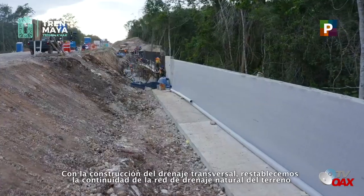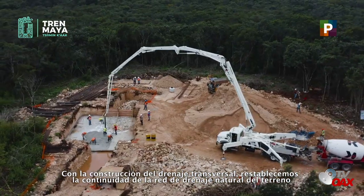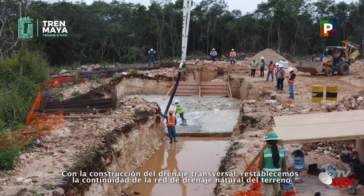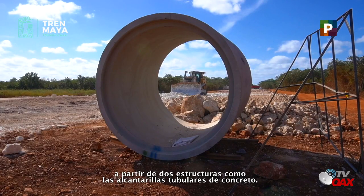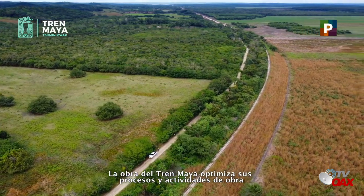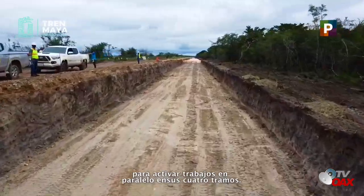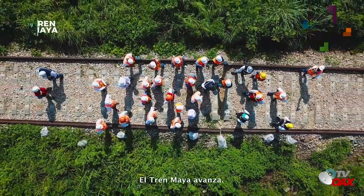Con la construcción del drenaje transversal, restablecemos la continuidad de la red de drenaje natural del terreno, a partir de estructuras como las alcantarillas tubulares de concreto. La obra del Tren Maya optimiza sus procesos y actividades de obra para activar trabajos en paralelo en sus cuatro tramos. El Tren Maya avanza.